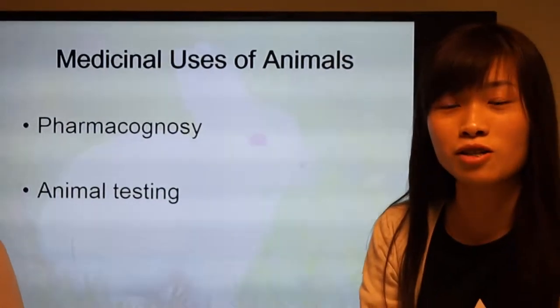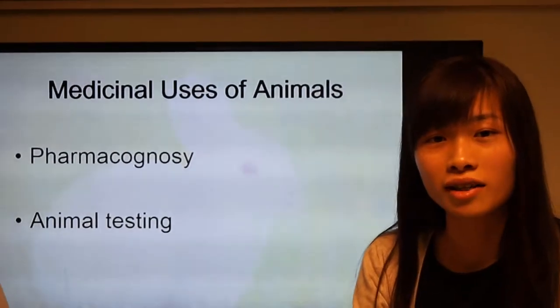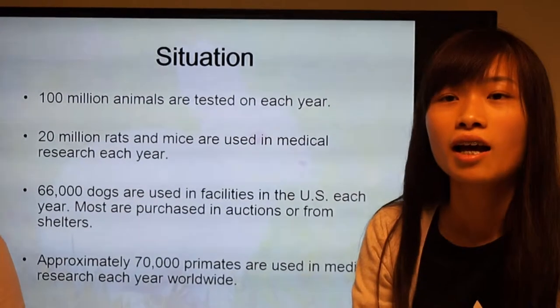There are two aspects to talk about. The first one is the pharmacology. The second one is the animal testing.